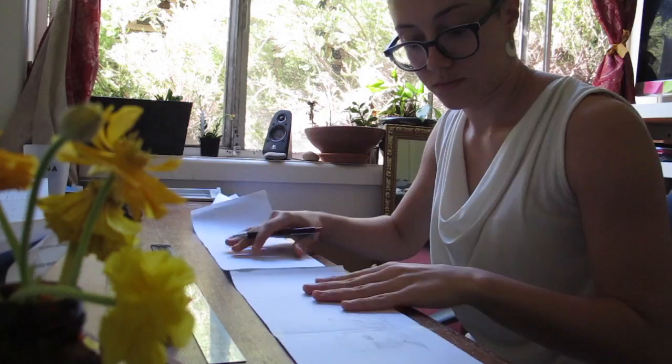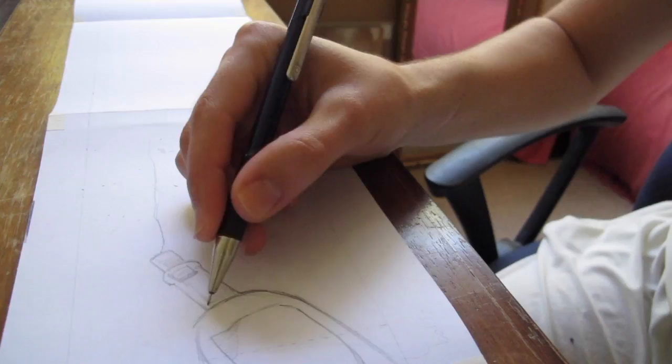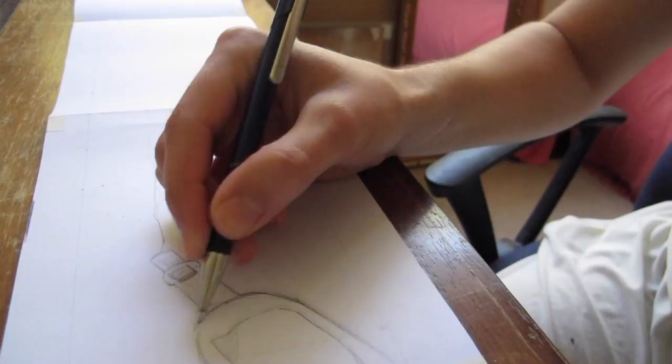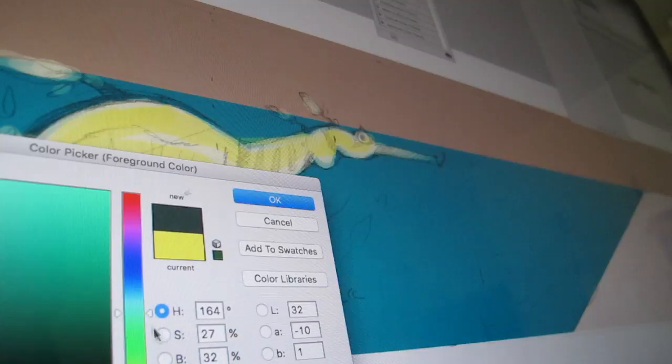After doing the research and considering all the different factors, I start sketching all the different elements and the composition that I think will work best for the outcome that we want. And at the very end I choose a color palette that will work and that will keep the whole artwork cohesive no matter who's working in it.